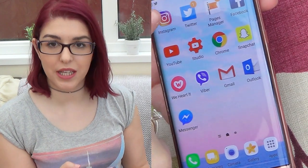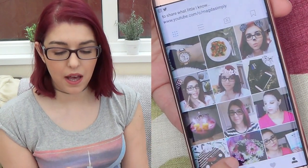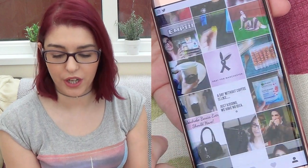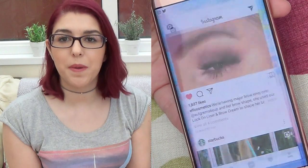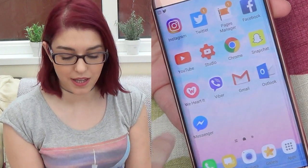The first app you see in there is my Instagram app. When you open it, it just has my Instagram feed and you know how Instagram works. I love Instagram so much, I'm always there, always checking other people's Instagram — it just gives me so much inspiration, I love it.